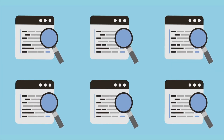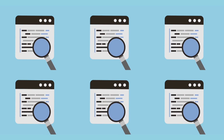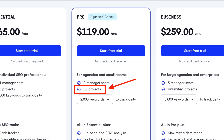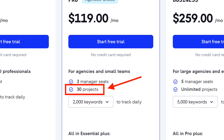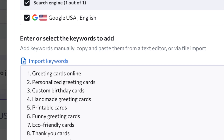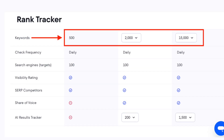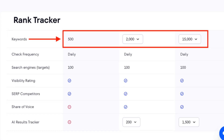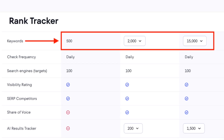One of the areas where SE Ranking really stands out involves the number of websites you can track with it. Its mid-tier Pro Plan lets you track 30 sites — that's 10 more than Ahrefs' standard plan and 15 more than SEMrush's Guru plan. Keyword allowances in SE Ranking are generous too. Depending on your plan, you can track between 500 and 15,000 phrases — extremely generous compared to many competing tools.